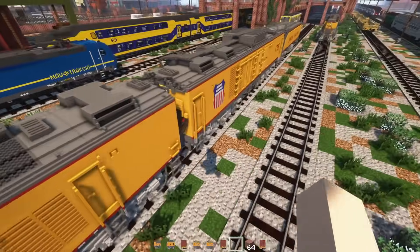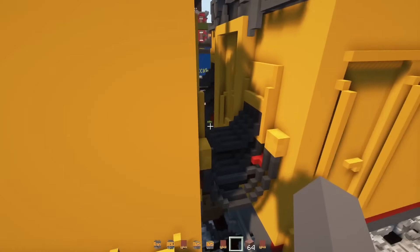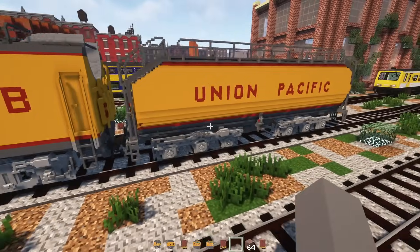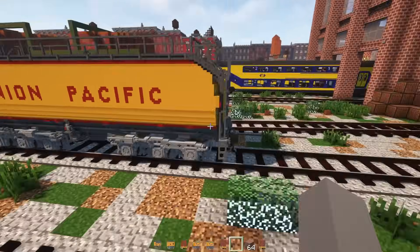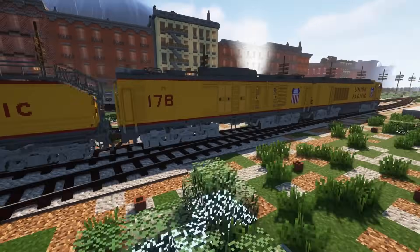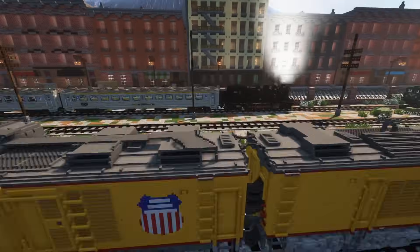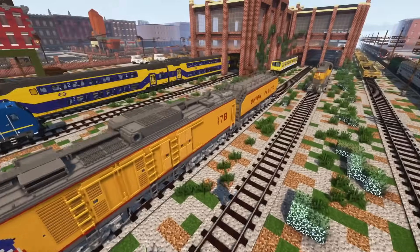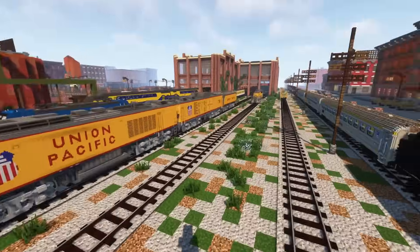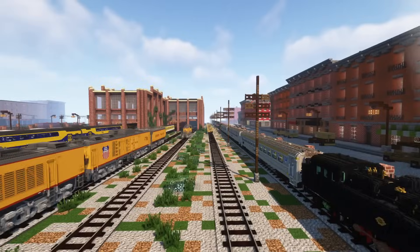Then we have the B unit, with a lot of cables linking up the cars, and it says 17B. Then we have a fuel tender here — very nicely detailed. It reminds me a lot of the Skeletrains model, which Bosk partially based this on, although he did say he did his own research as well. Let's go drive this thing — I'm going to try to link it up with the intermodal train over there.